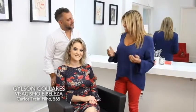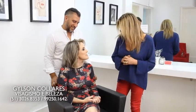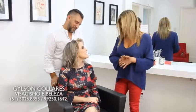Traz mais segurança, inclusive. Quando a gente tá seguro do nosso visual, tudo flui melhor — a gente transmite isso pras pessoas. É isso aí. Muito obrigada, Ana, a gente adorou te ter de novo. Foi um prazer. E tudo de bom pra ti, que tu seja muito feliz com o teu nenê, com o Arthur. E Gilson, semana que vem a gente tá aqui de volta com mais oportunidades. É isso aí — Gilson Colares Visagismo e Beleza, aqui na Carlos Trein Filho, quase esquina Planeta Garibaldi.